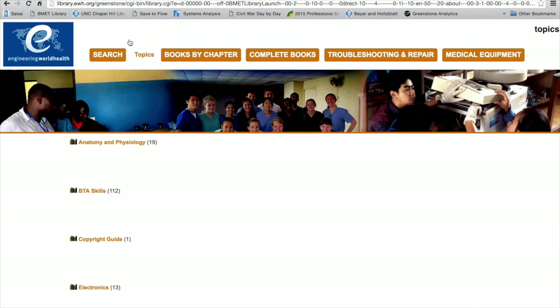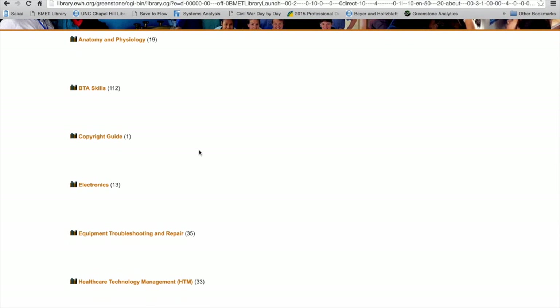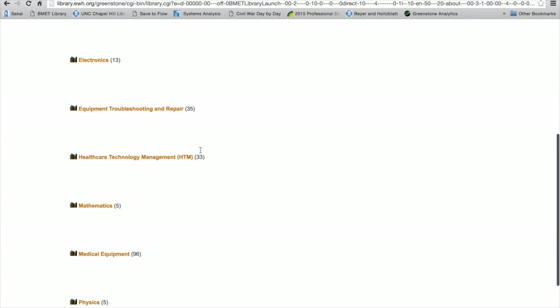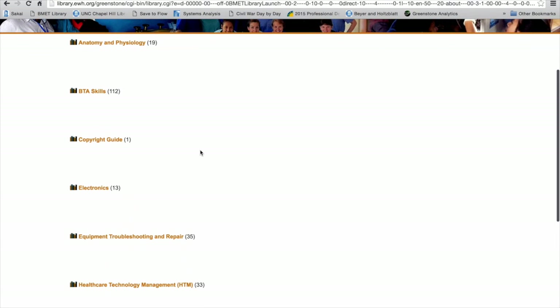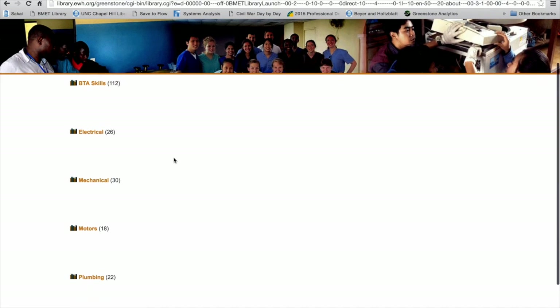The Topics tab is the best place to start because it lays out all the contents of the library in a simple format so that you can easily narrow down what you're looking for. This tab contains a library of books and documents on skills ranging from medical equipment to mathematics to management of a healthcare system. Once you select a general section, the library narrows and you can choose a new topic within that chosen realm. For example, sections such as electrical or mechanical skills lie within the large umbrella of BTA skills. Ultimately, you can narrow down your search as far as you need to.